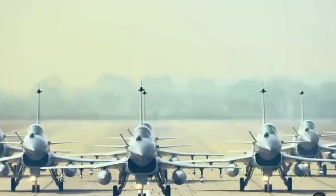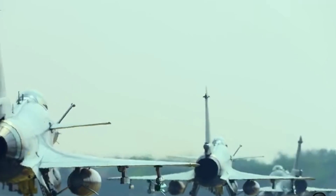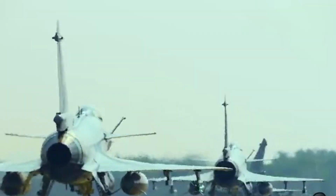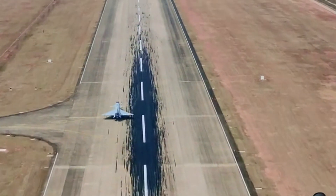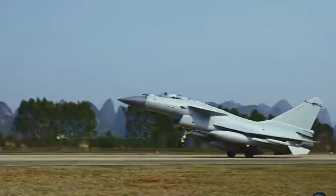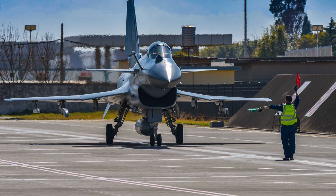The J-10C also has brand new fire control systems, including an active electronically scanned array radar, an advanced optical sensor suite, and comprehensive electronic warfare systems. Notably, compared to the larger J-11 and J-16 fighters, the J-10C actually received these new fire control systems first, with the J-16 later adopting similar systems.